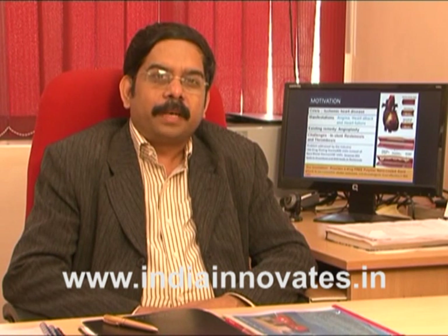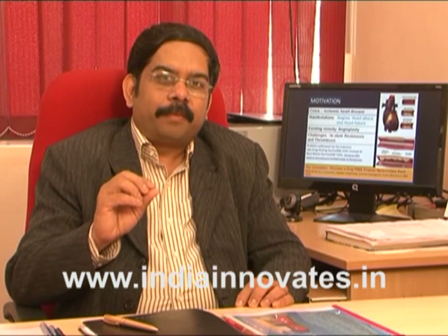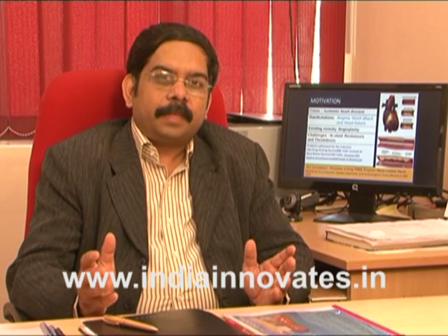To avoid both the issue of instant restenosis and instant thrombosis — which is blood clotting — we have developed a new technology called nano-coated third generation stent, which can actually prevent blood clotting by nearly 100%. The coating is limited to a very small thickness in the form of 20 to 30 nanometers in size, which is almost 10 lakh times less than the human hair thickness.